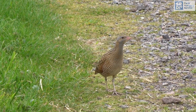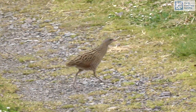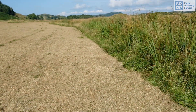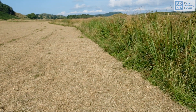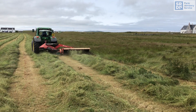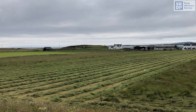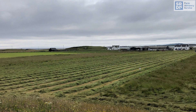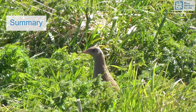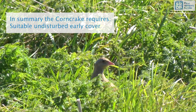Up to about 60 percent of chicks are killed by usual mowing practices, because they are reluctant to cross parts of the field that are already cut. Chicks may be at risk from mowing several times before they can fly, as successive fields are mown. Cutting from the centre of the field out towards the long vegetation can reduce this risk substantially.